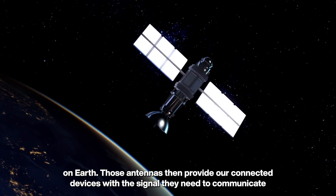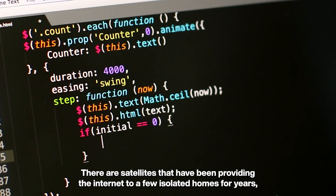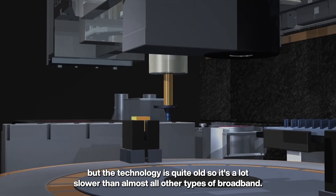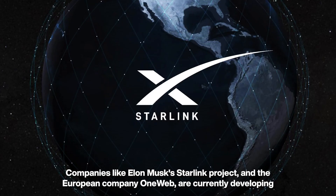Those antennas then provide our connected devices with the signal they need to communicate — that's how mobile phone calls and mobile internet usually work. There are satellites that have been providing the internet to a few isolated homes for years, but the technology is quite old, so it's a lot slower than almost all other types of broadband.